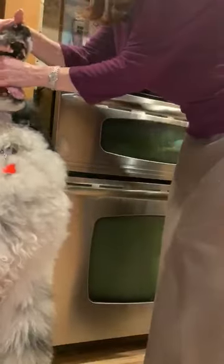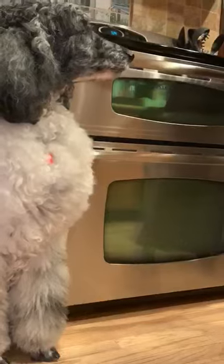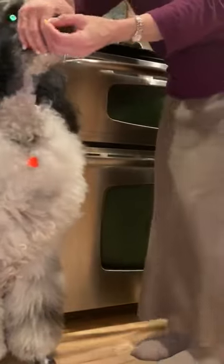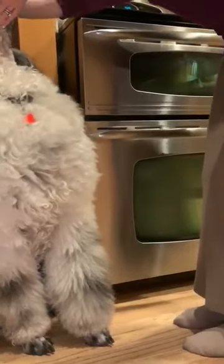Bachi takes Copaiba and frankincense, as well as turmeric and Cosequin. He takes a joint supplement and Copaiba and turmeric depending on whatever else I administer for him. Sometimes I'll make him a frankincense concoction.